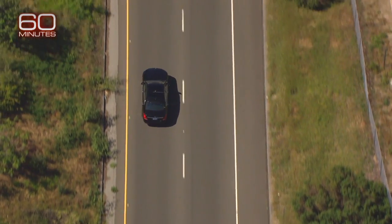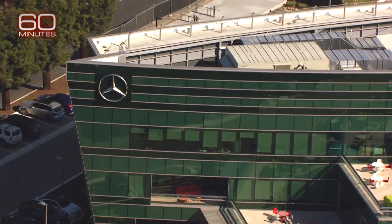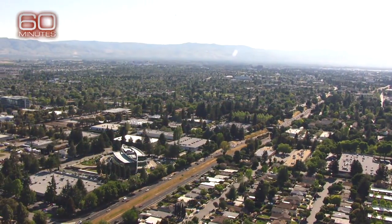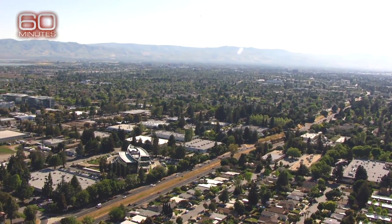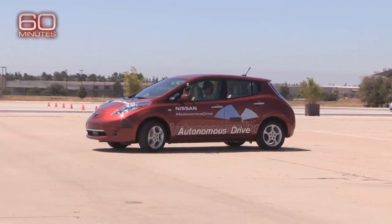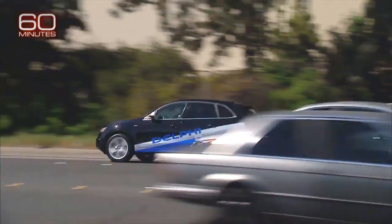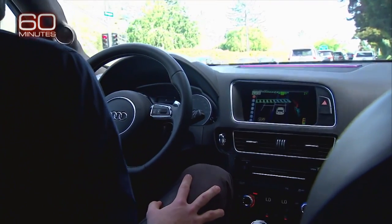Mercedes gave us a rare opportunity to go on an actual test run near Mercedes' Silicon Valley lab. Almost every major automaker is working on the technology here. Nissan has teamed up with NASA. Auto parts maker Delphi put its system in this Audi — it was the first to drive itself across the country.